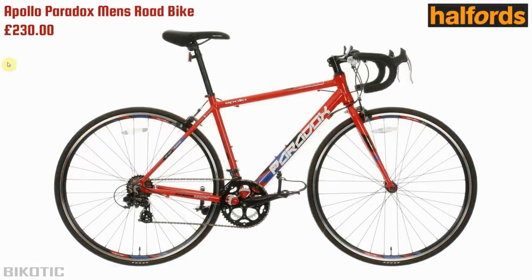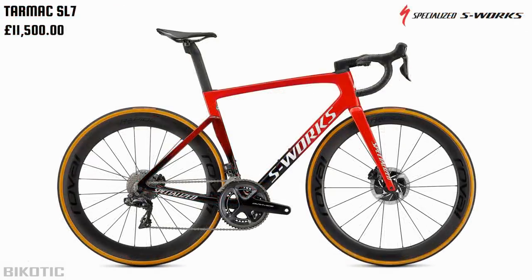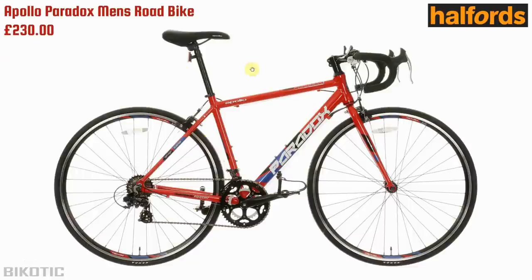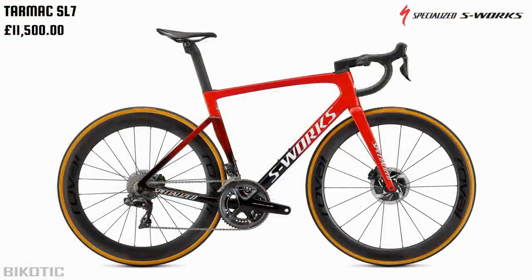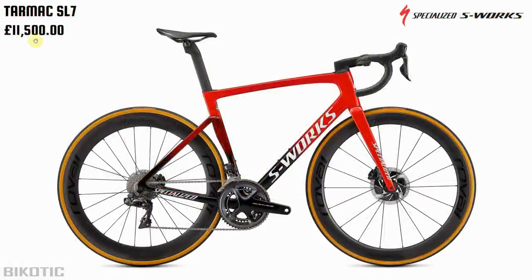If you faded between the two bikes and showed this to someone new to cycling who didn't really know much about the difference, they'd probably think they look pretty similar. Their comment might be that the Paradox had a more comfortable seat — it does look slightly more padded. But if you showed them the price, they'd probably have a heart attack when they saw that the S-Works was £11,500 — basically your deposit on a new house.